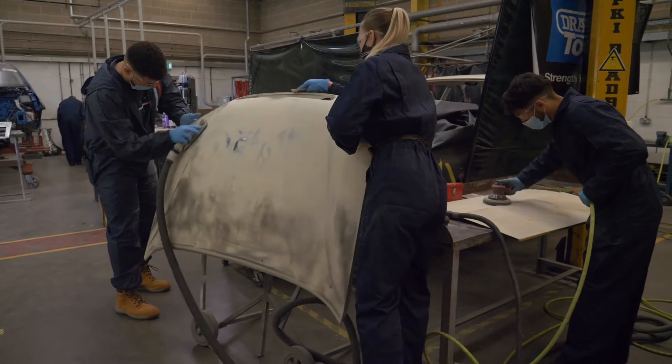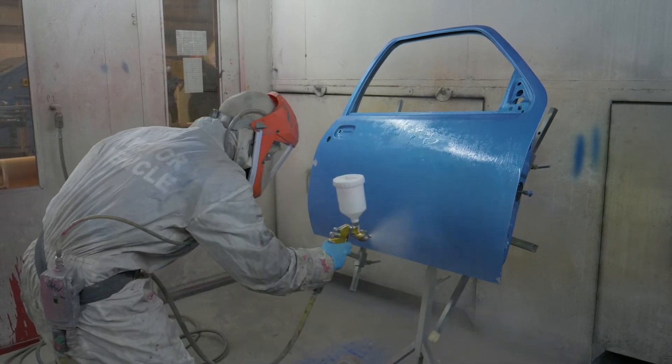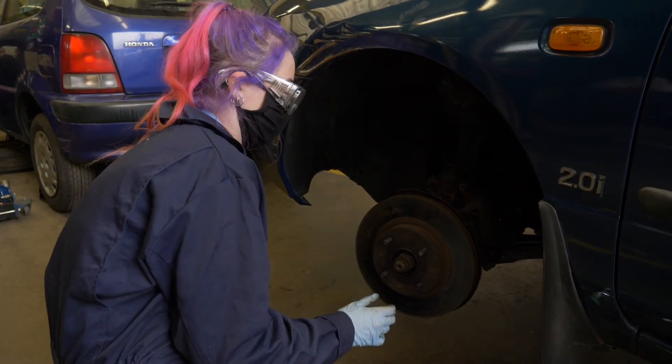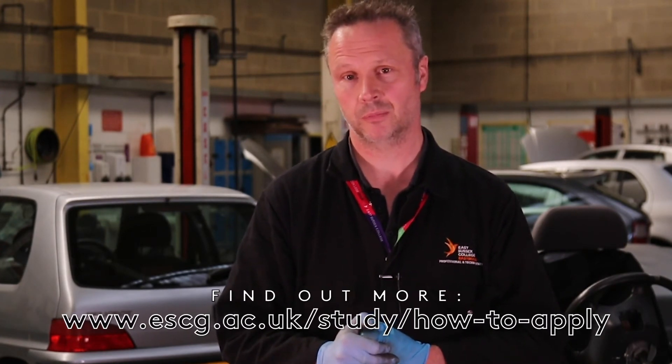Historically you might assume this kind of trade is very much a male-orientated world. I'm glad to say that's changing — not just at college but also within the industry. We actively encourage girls to come on our courses and encourage employers to look at bringing girls into their employment. It's becoming a much more inclusive world out in industry as well. If you go into any dealership now the first person you see will probably be a young lady, and they're coming into the workshops too. It's becoming a much more balanced environment.